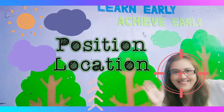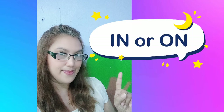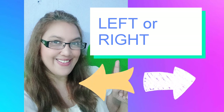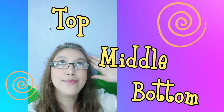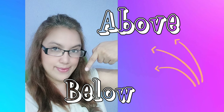Let's study position and location. Is the object in or on? Is it facing left or right? Is it in front, beside or behind? Or is it at the top, middle or at the bottom? And is the object above or below?